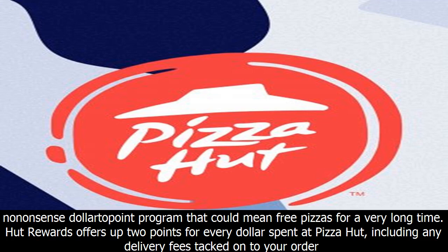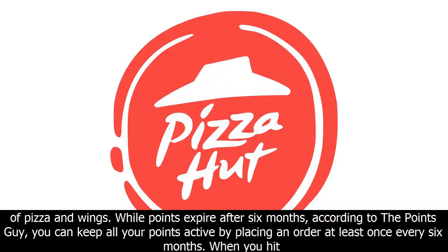Hut Rewards offers up two points for every dollar spent at Pizza Hut, including any delivery fees tacked onto your order of pizza and wings. While points expire after six months, according to the Points Guy, you can keep all your points active by placing an order at least once every six months.